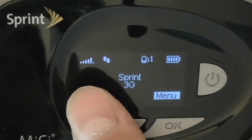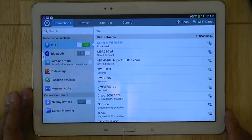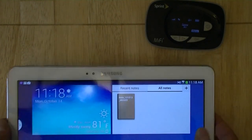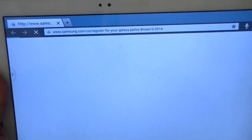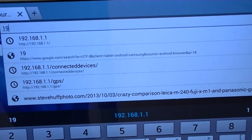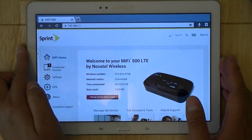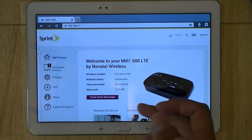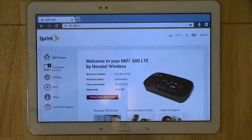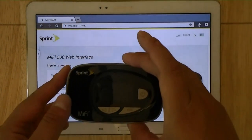Because my 4G LTE signal was weak, the device switched over to Sprint's 3G connection. As you can see on the Samsung Galaxy Tab 10.1 2014 edition, I'm connected to the MiFi 500. I'm going to open the browser and go into the web interface by entering 192.168.1.1, which gives you various options for further customization of the device.